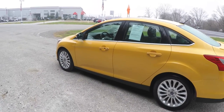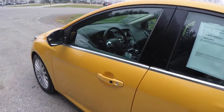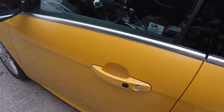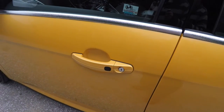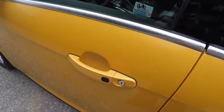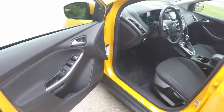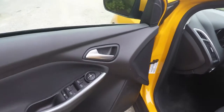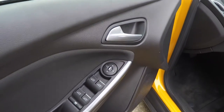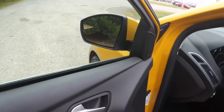This vehicle does have smart key access — easy to operate by simply keeping the key fob in your purse or pocket. To lock the vehicle, locate the black button on the door handle. To unlock, simply grab the handle to open it. Inside, we have power mirrors, power windows, and power door locks. The door mirrors also have a blind spot mirror integrated into the glass.